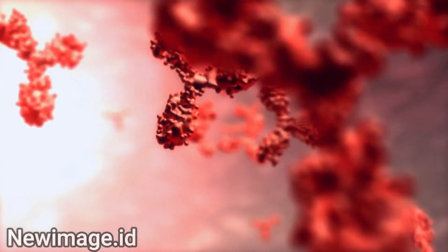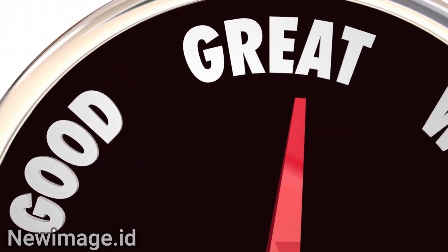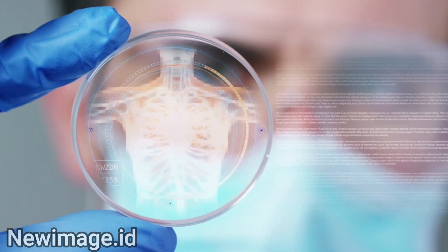One of colostrum's main components are immunoglobulins. These are essential for building a healthy immune system. They help with prevention and treatment of bacteria, toxins, viruses and other antigens.